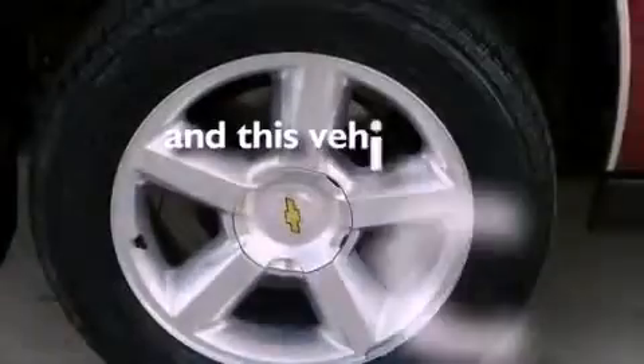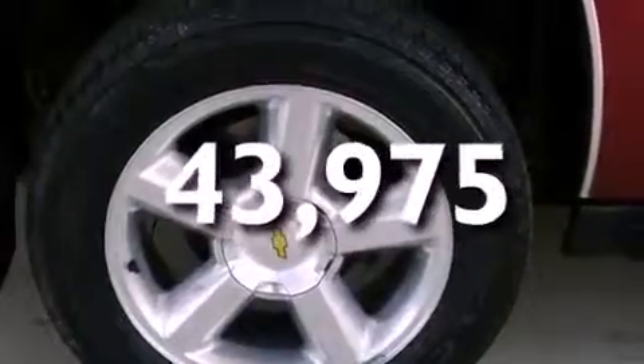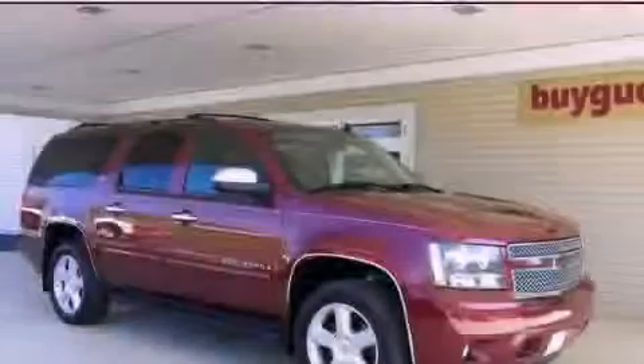And this vehicle has fewer than 44,000 miles on the odometer. Call or visit us right now and arrange your test drive today.